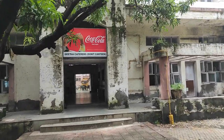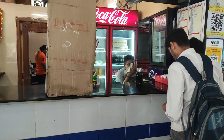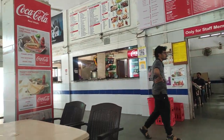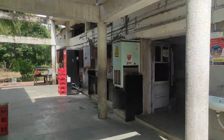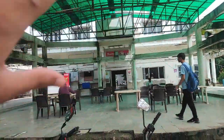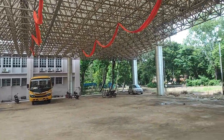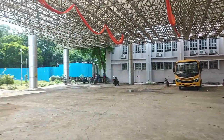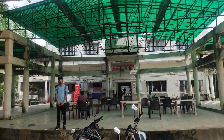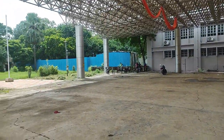This is the canteen of SVNIT. This is the back side of the canteen area. Many events happen here, mainly in this open space. There have been dance nights and singing nights here. Ram Navami was also celebrated here. This is one of the very good places on campus.